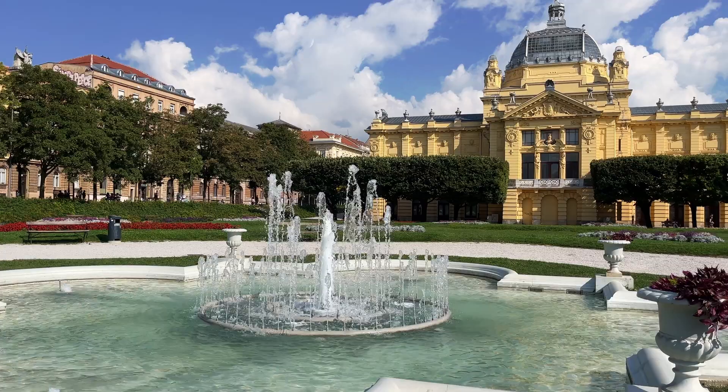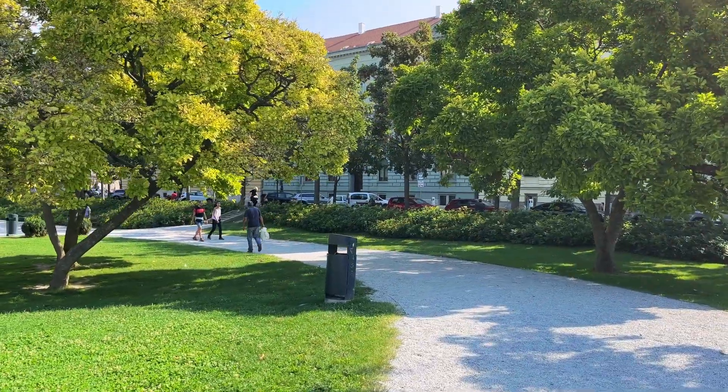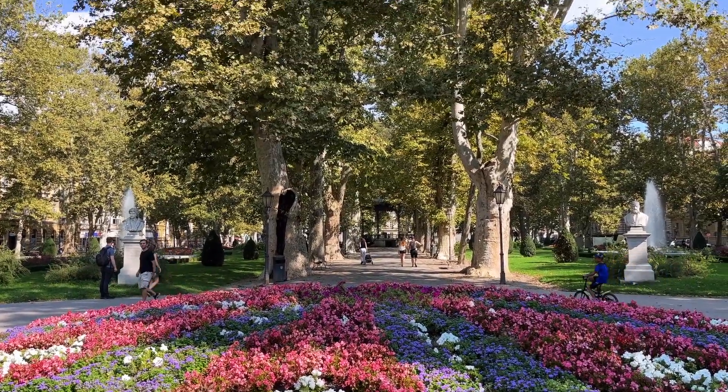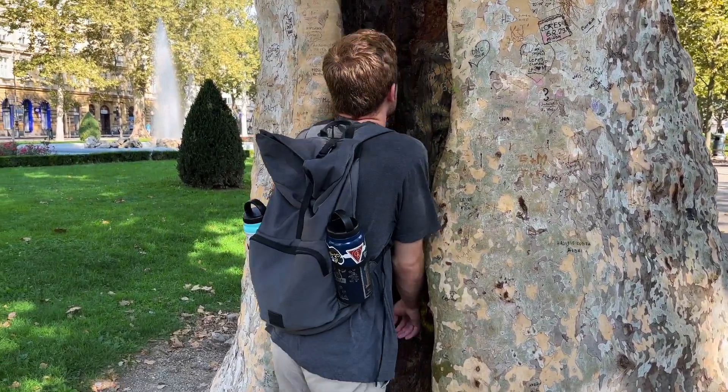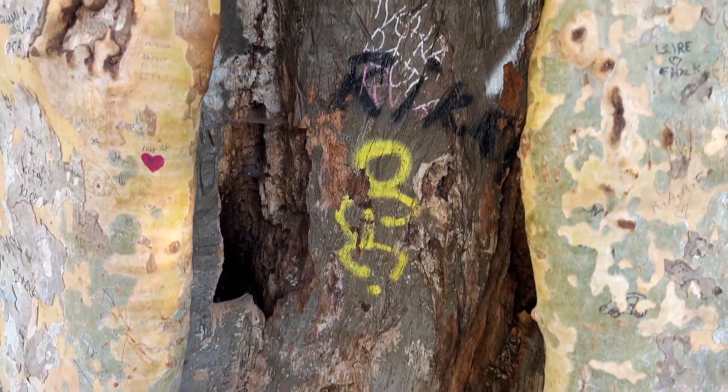Good morning from Zagreb, Croatia. We are starting our morning in this beautiful park on the way to the city center. Today we are going to show you some museums around the city, eat some traditional food, and show you what the city has to offer. We've been here a few days now and we're really loving it. We were in Split the few days before and it was just so overly crowded with tourists, which of course we are too, but it's just a really nice change of pace.